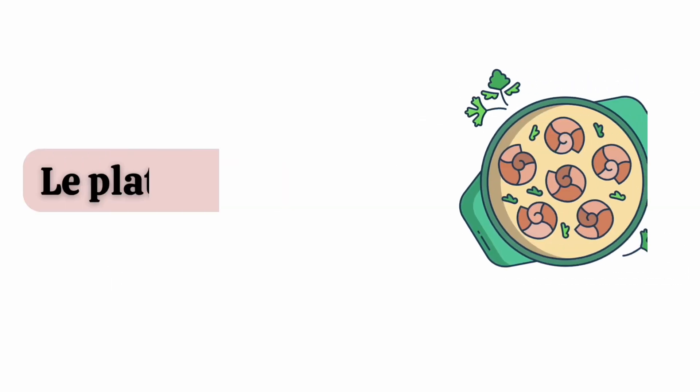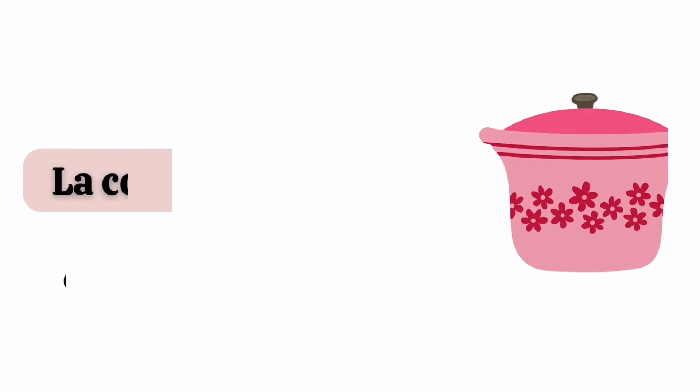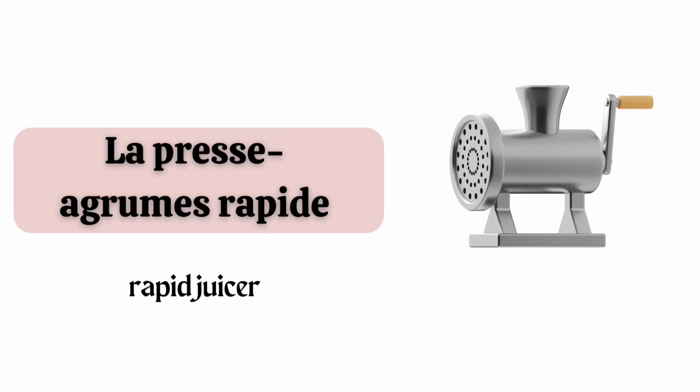Le plat à gratin. La cocotte. La balance. La presse à grume rapide.